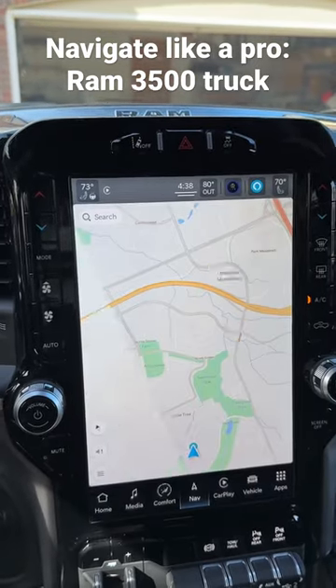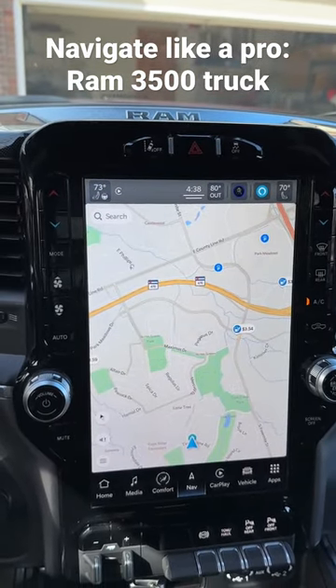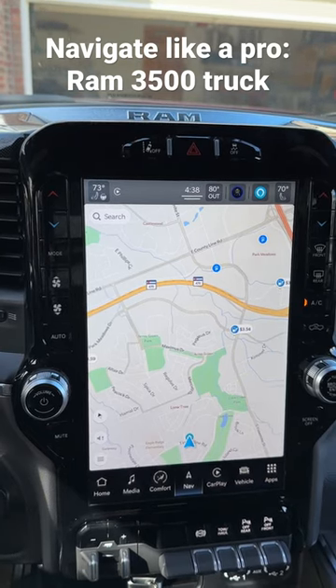Then you move on to the navigation, and it has a built-in GPS that I can search for anywhere I want to go.